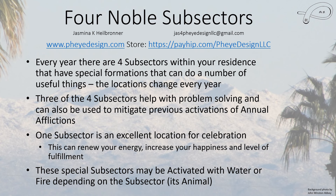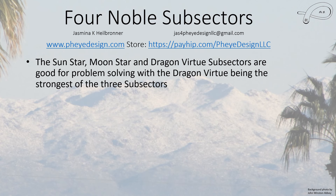These subsectors are activated either with water or fire, and which one you choose depends on the subsector — basically the animal sign associated with it. You don't want to weaken that animal sign. The three of the four nobles that are good for problem solving are the Sun Star, Moon Star, and Dragon Virtue. The Dragon Virtue is the strongest of the three.